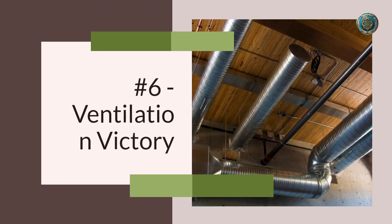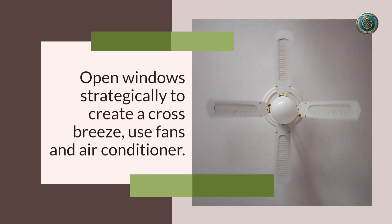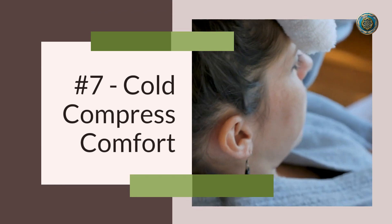Number six: ventilation victory. Proper ventilation is key to staying comfortable indoors. Open windows strategically to create a cross breeze, use fans, and consider investing in a portable air conditioner if it's within your means.